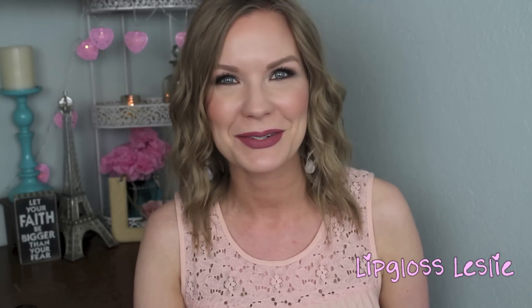All right guys, so those are all my June favorites. I hope that you really enjoyed this video. Let me know down below what you have been loving in June — I always enjoy hearing your favorites, or maybe your not-so-much favorites. Ask me any questions you have down below about any of these products. Please subscribe to my channel if you're not already, and I'll see you in the next video. Bye!